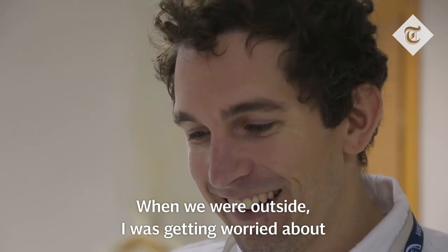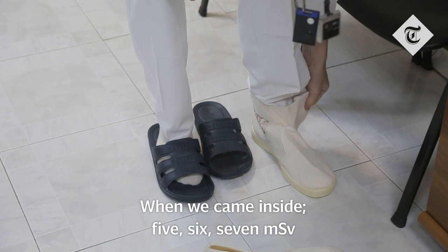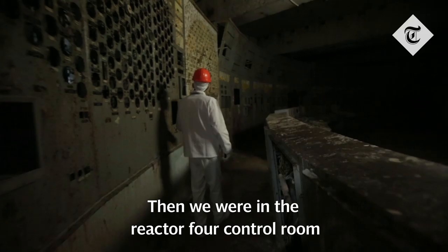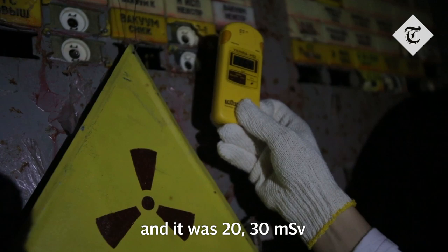I can see how you get used to radiation. When we were outside, I was getting worried about any reading that was above one microsievert. When we came inside, five, six, seven microsieverts were starting to worry me. Then we were in the Reactor 4 control room, and it was 20, 30 microsieverts. Now we're back outside, it's in the single digits, and everything seems almost fine.